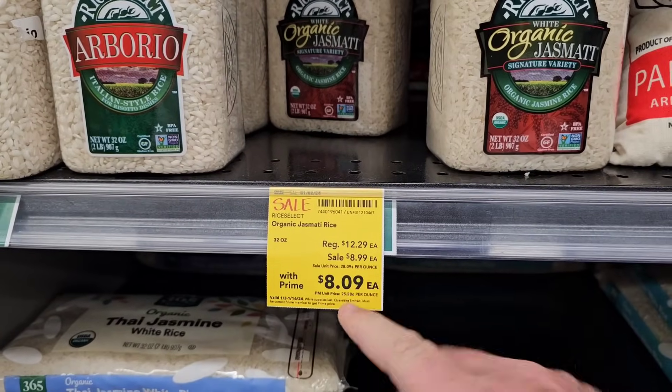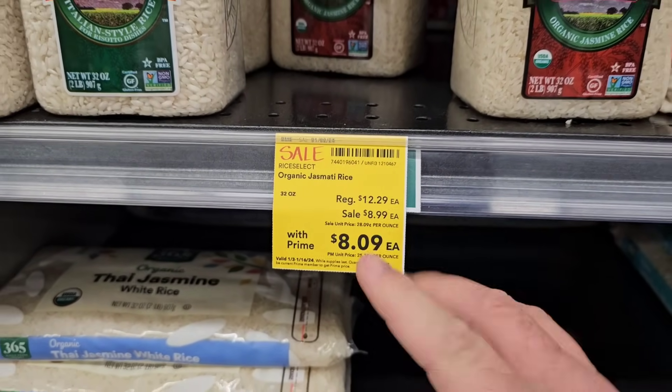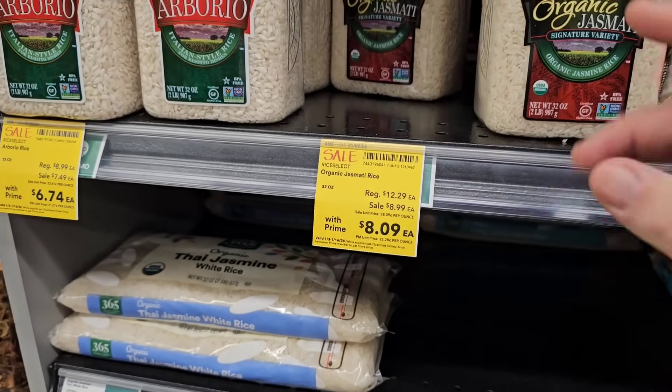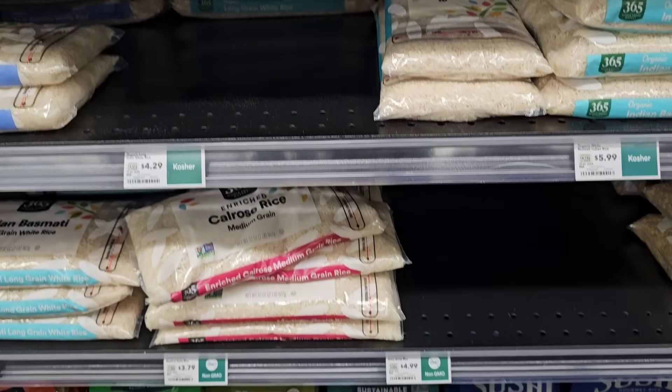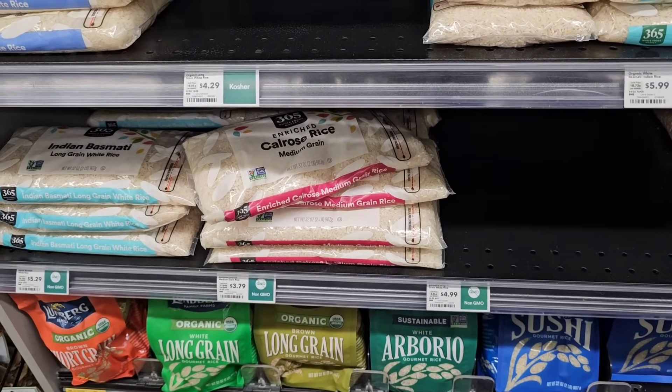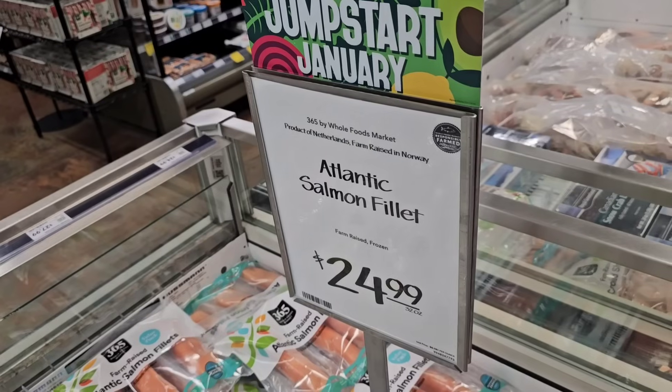My whole intention today was to come in here to see if I could find any deals close to regular prices in other stores. Even with the Prime membership, you're saving a little more than on the sale, and it may be worth it on some items — but I still feel like everything in here is just way overpriced. Whole paycheck, as some people call it.